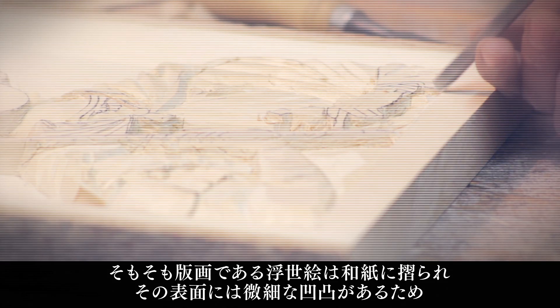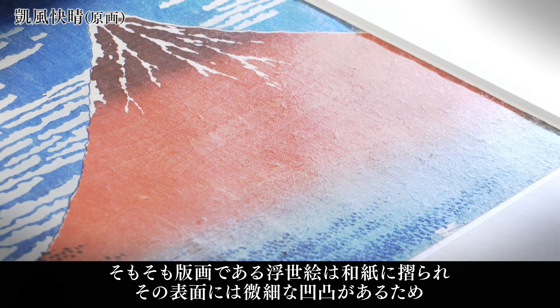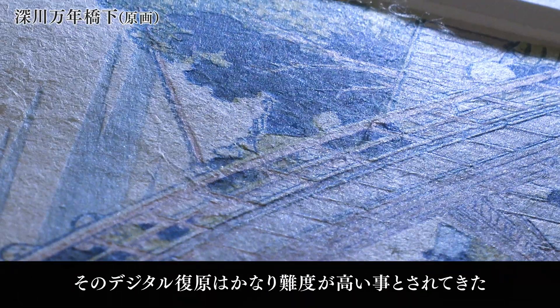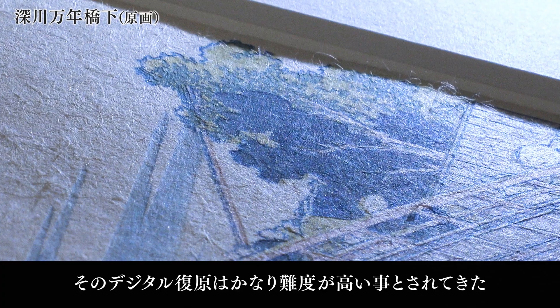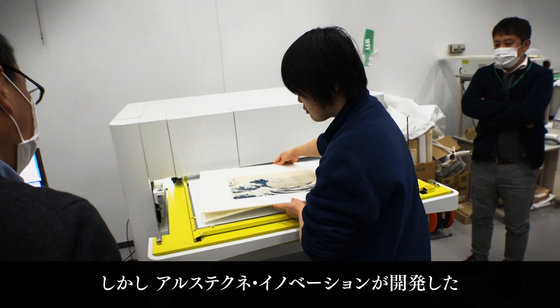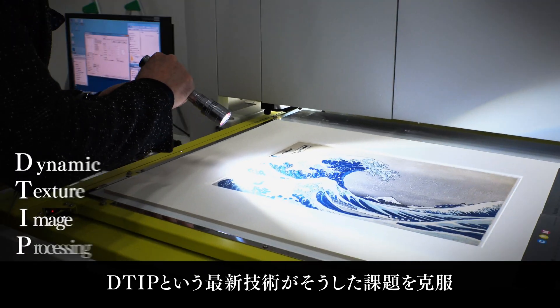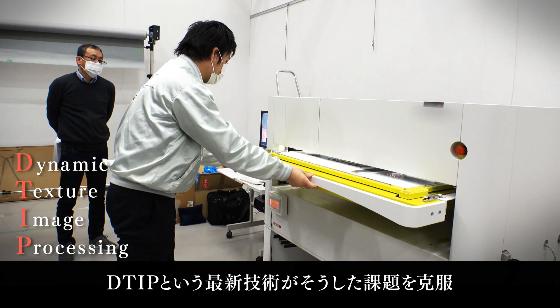Ukiyo-e woodblock prints are printed on Japanese paper, which has a very fine, irregular surface texture, making digital reproduction extremely difficult. However, Ars Techni Innovation developed a state-of-the-art technology called DTIP and has come up with a solution to the problem.